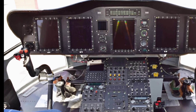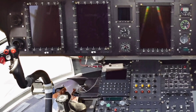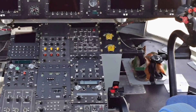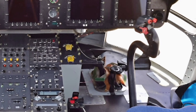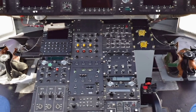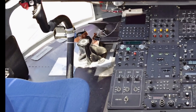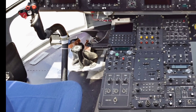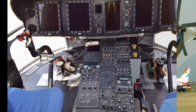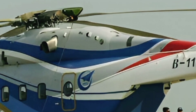The cabin of the AC-313 is designed for versatility, offering multiple seating configurations to accommodate different mission requirements. It can be configured for VIP transport with luxurious interiors, or adapted for medical evacuation with space for stretchers and life support equipment. The spacious cabin also allows for efficient cargo loading and unloading, making it a valuable asset for logistics and supply chain operations. Large sliding doors provide easy access, while the reinforced fuselage enhances durability and structural integrity.